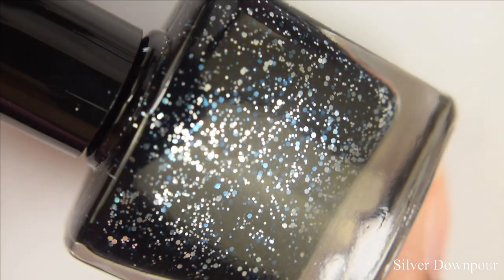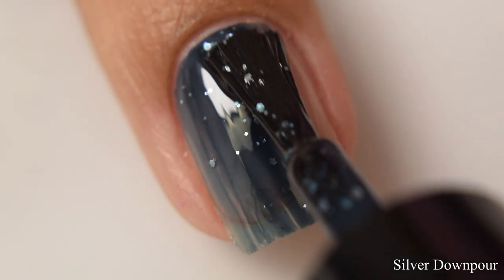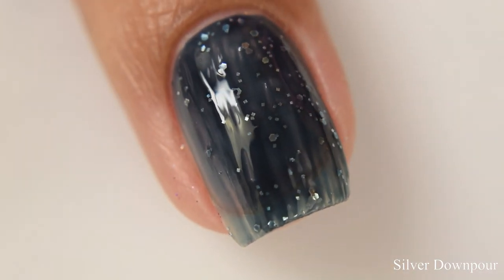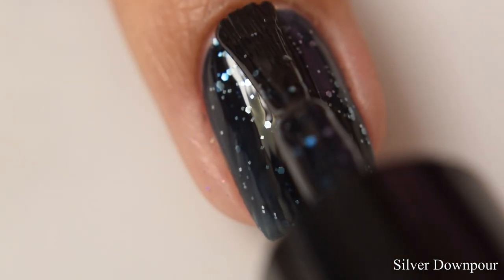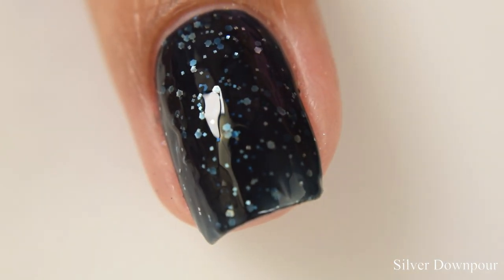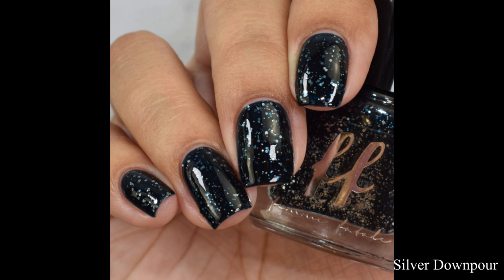Next is Silver Downpour. This is a smooth jelly navy blue base that deepens as it's layered, with two sizes of silver metallic glitters like drops of rain catching the light. It's got a very smooth, juicy jelly base — very satisfying on the brushstrokes. I suggest going in lightly to avoid dragging and get a nice dispersed glitter effect. The glitters are quite reflective, almost like platinum flakes. For opacity, two to three coats depending on your free edge. It does have a touch of texture, so you might want a thin coat of glitter smoother.